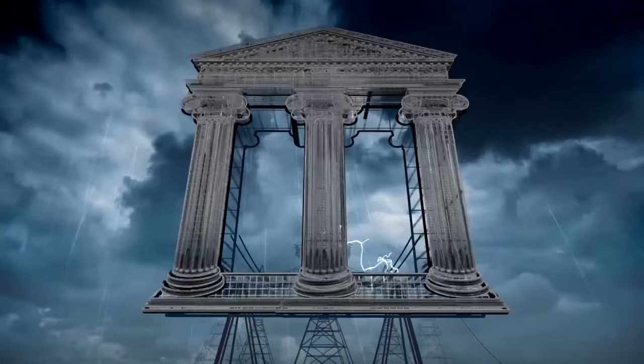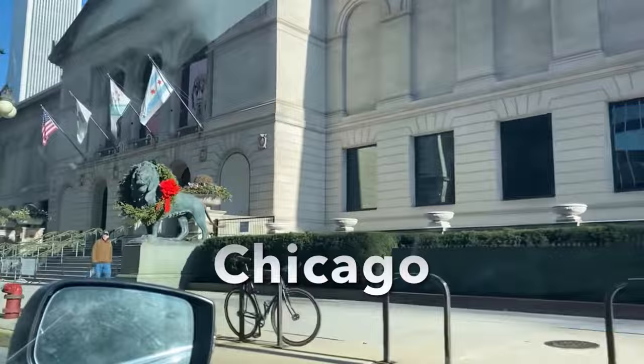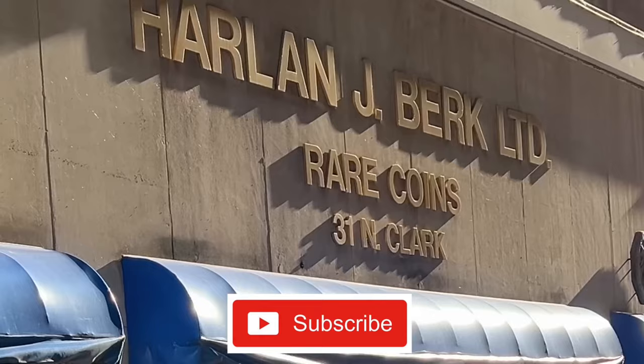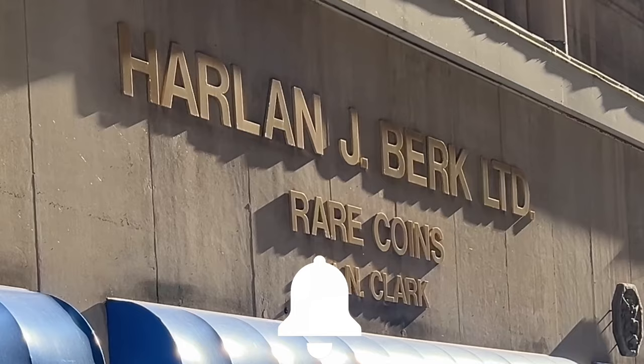Hello, silver fans, this is T, and you're in the place to be for silver education, acquisition, and entertainment. Hey, thanks for watching, everybody. Be sure to subscribe to see more and hit that bell notification to be alerted to the next one. Enjoy.